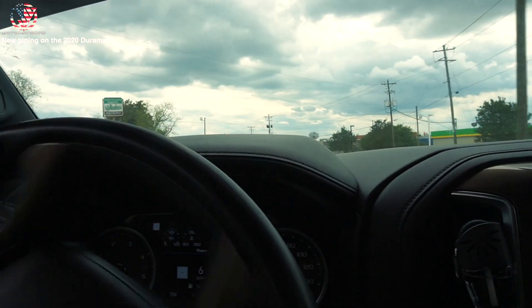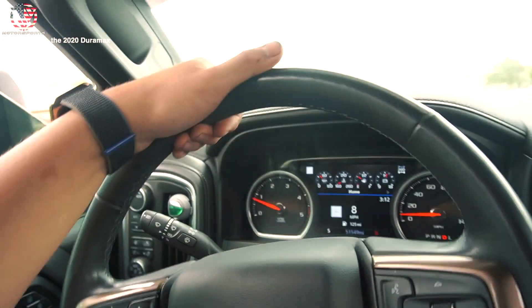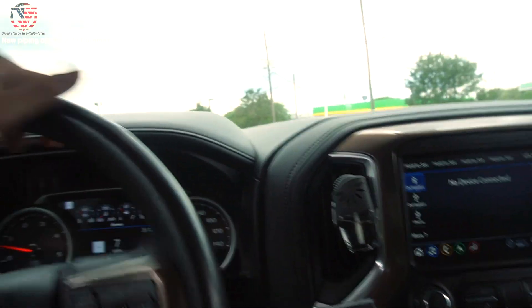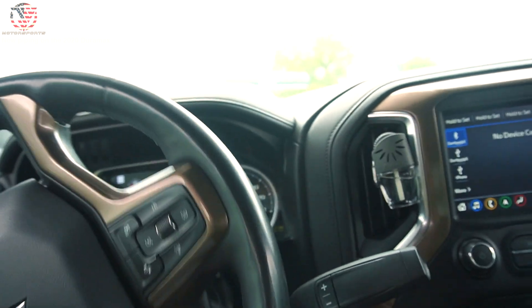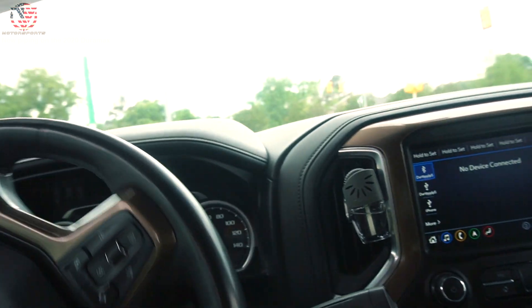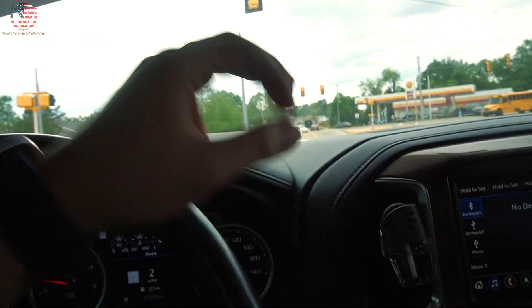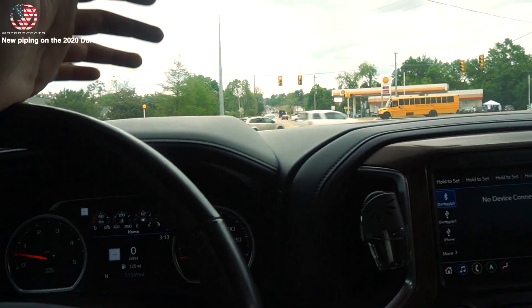Alright, so right now I'm just in the parking lot. That turbo whistle - it whistles like it's an aftermarket whistle or like a bigger upgraded turbo. Got the back windows open. I don't know if the camera is going to be able to capture this.